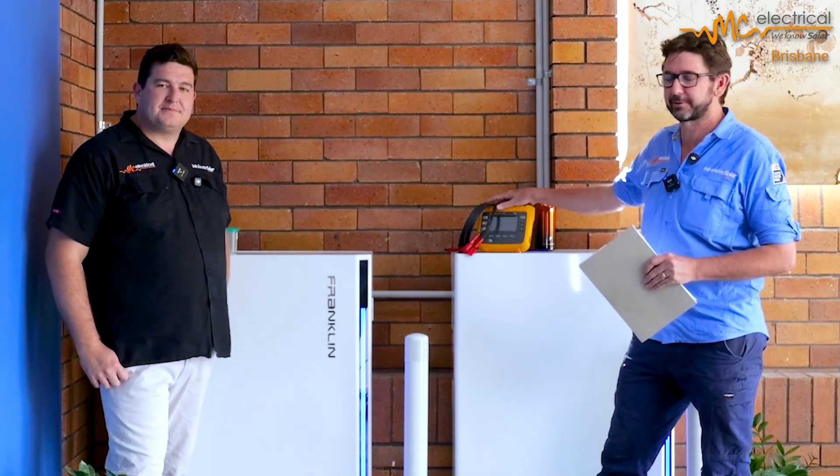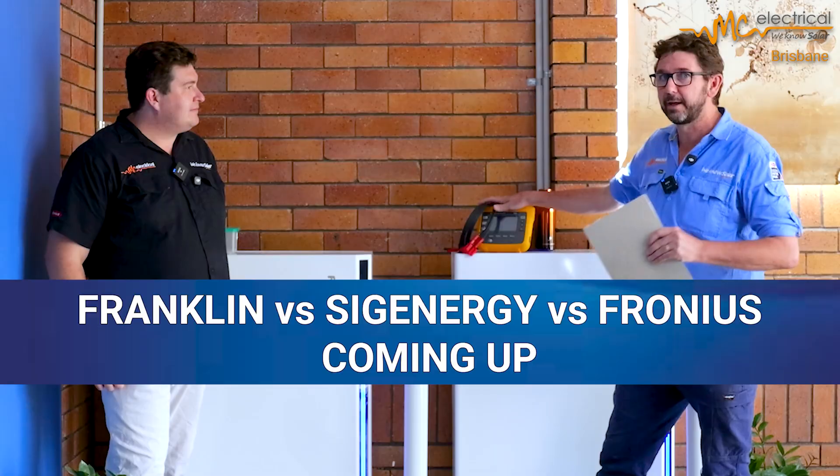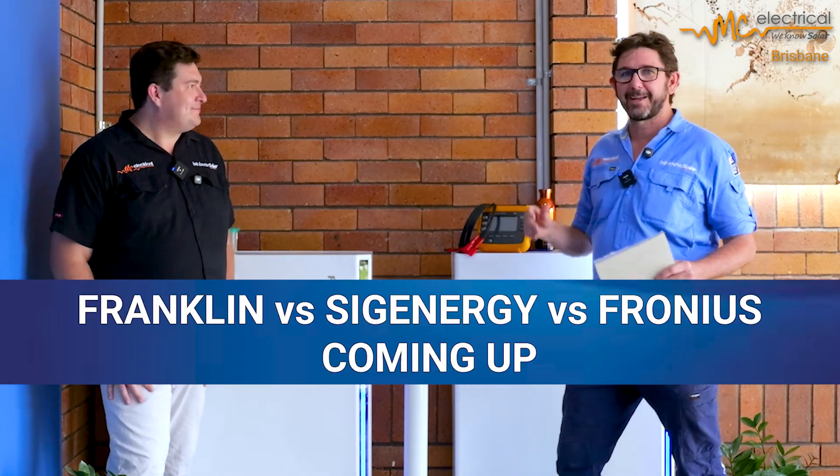I'm going to be telling you about some round-trip efficiency testing that I've been doing with my data logger, not only on this battery but a bunch of other batteries as well. Well, let's get into it.